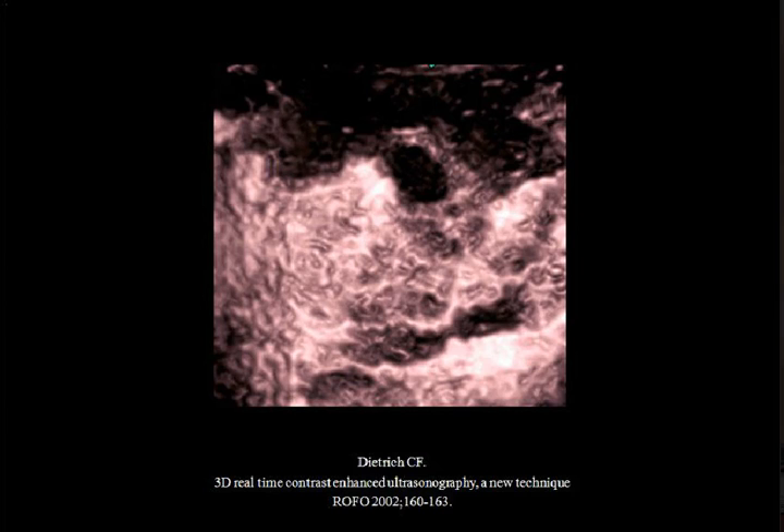This is a pancreatic head, and this is a 3D image of it. You can nicely depict, by contrast-enhanced 3D ultrasound, the individual vessels. There you have a 10-millimeter ductal adenocarcinoma - hypovascular. This is one of the rare lesions where the patient survived more than four or five years after operation. Most reported long-term survivors, if you reconsider the histology, haven't had ductal adenocarcinoma but a different entity - there are only very few true long-term survivors.